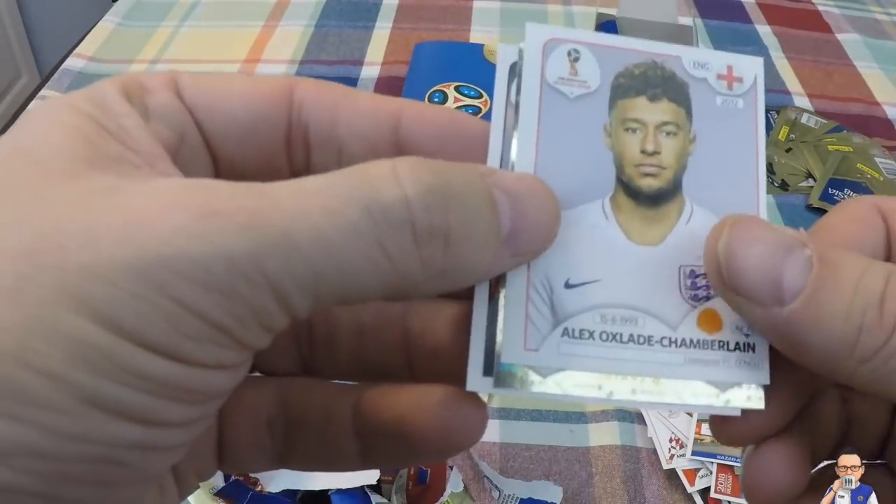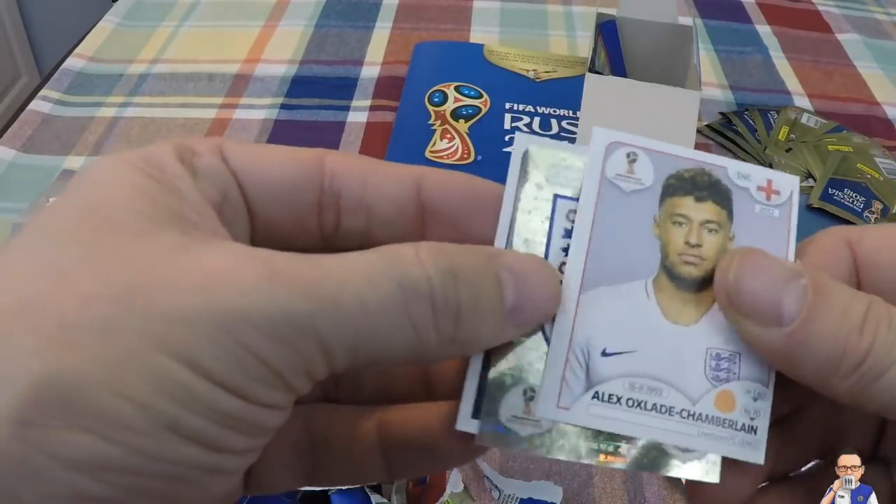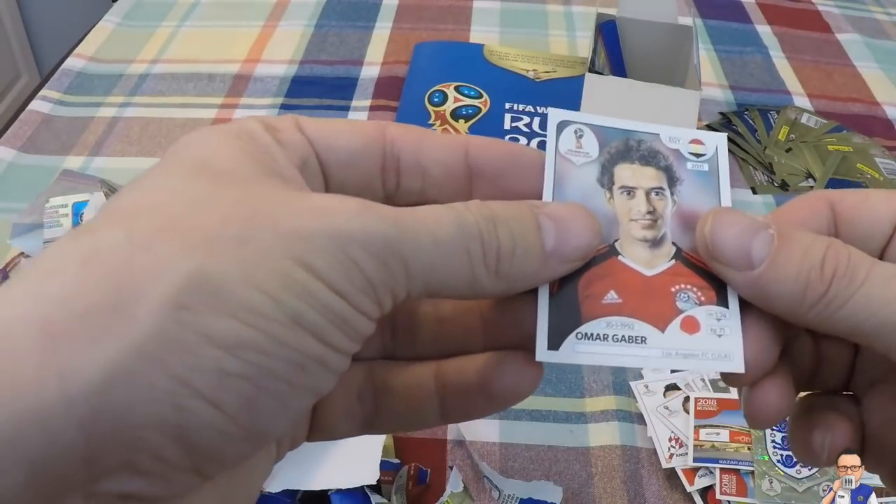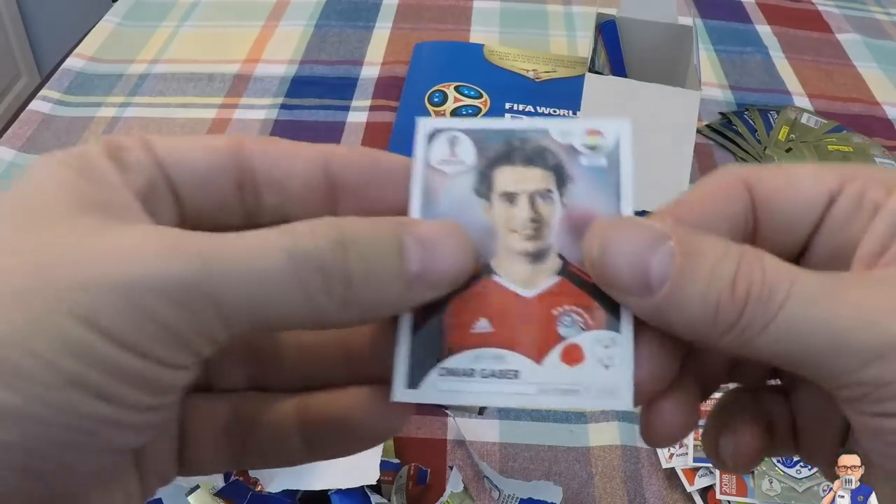Alex Oxlade-Chamberlain for Liverpool and England. Speaking of England, there's a team badge. And Magaba for LAFC and Egypt.